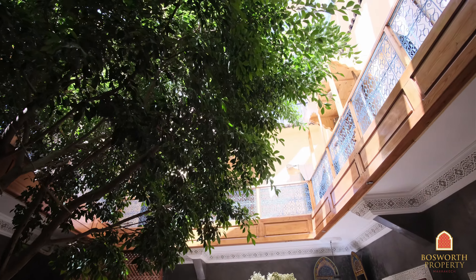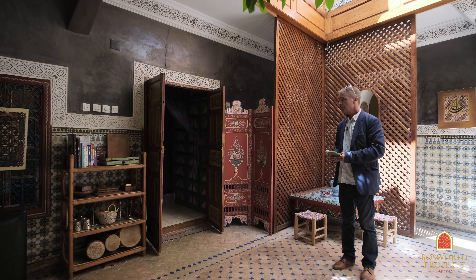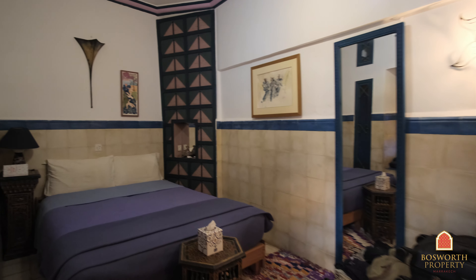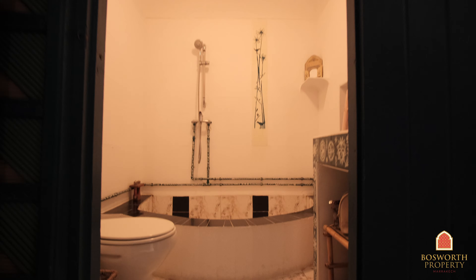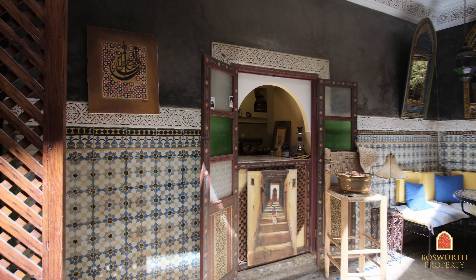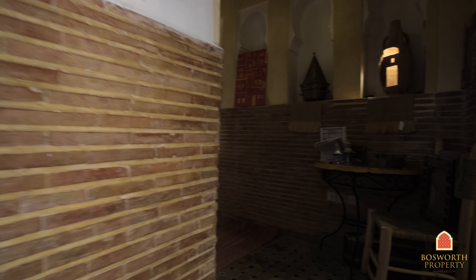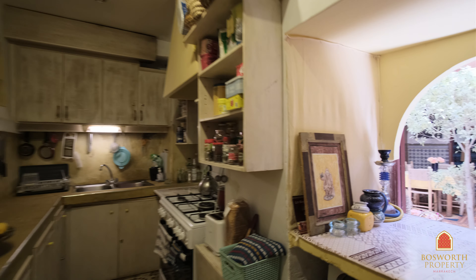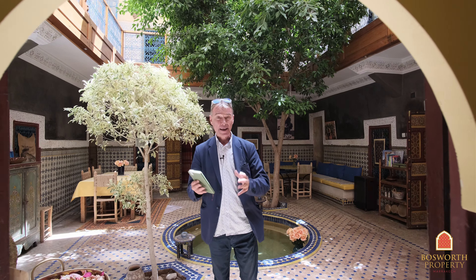Back across the patio under the ficus tree and here's the third en suite. Make sure you look around and into the kitchen. Basic riad style kitchen, good size, and it has a trap here for serving, which is great. So, Bab Aylen — a very traditional, earthy quarter. Very accessible, very quiet as well. Taxis only a hundred meters from here at most. Very nice property indeed, in need of a little bit of TLC but it is really charming.